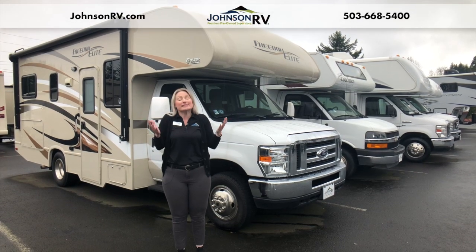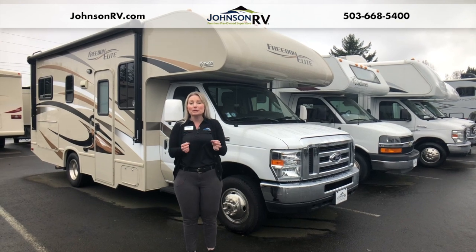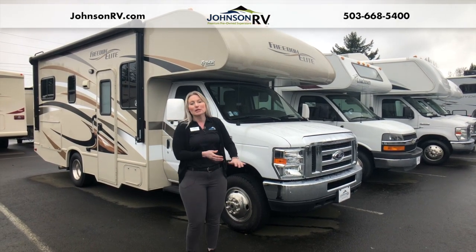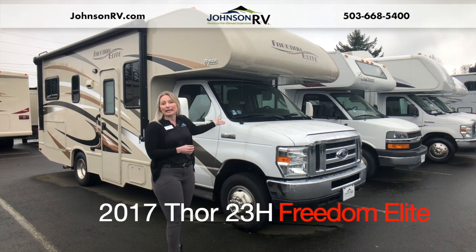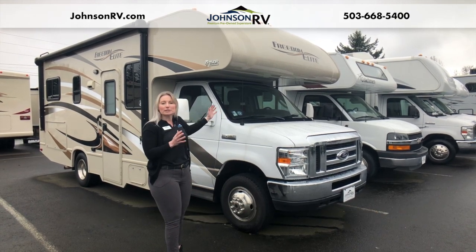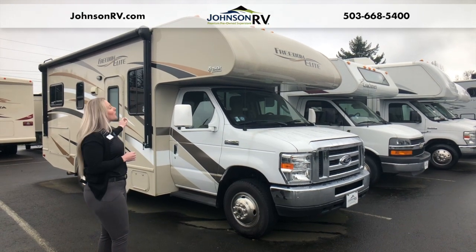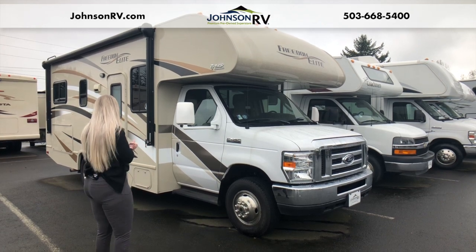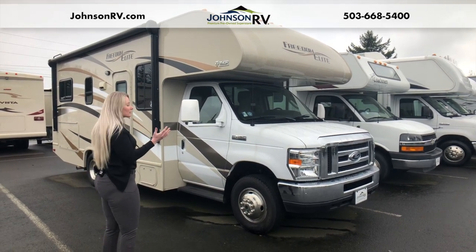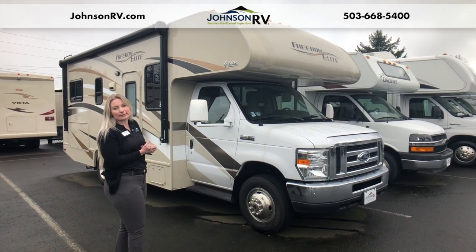We're here in beautiful sandy Oregon at the base of Mount Hood, and we're looking at one of those premium pre-owned vehicles today. It's a 2017 423H floor plan — a great, shorter C-class. We're coming in at 24 feet 0.83 inches, so just under 25 feet. We've got that wonderful overhead cabin, just a great C-class rig for those families, and nice and mobile at that length.